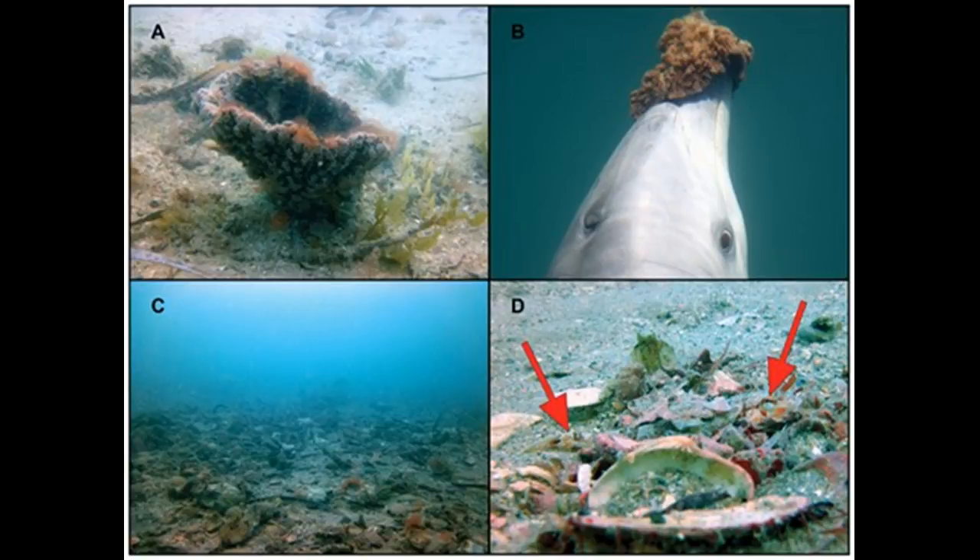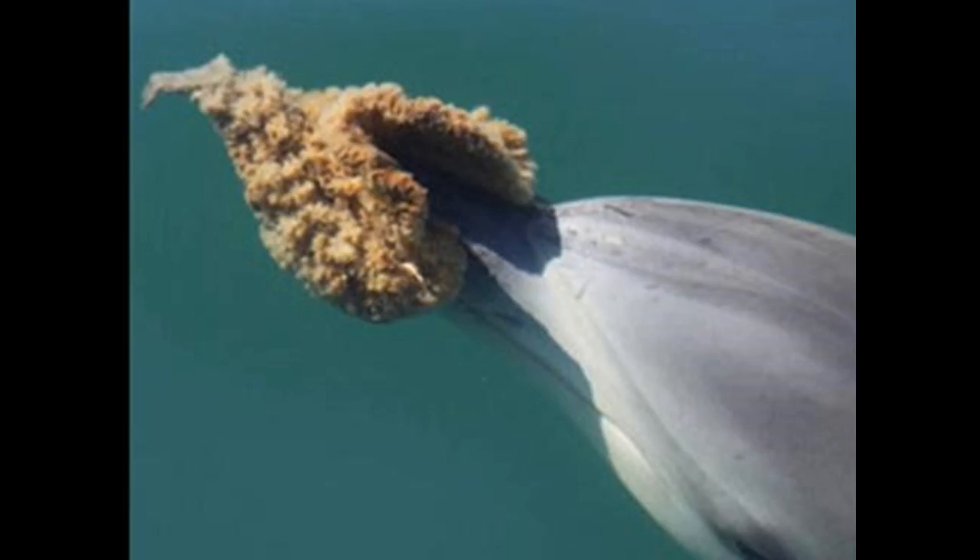Researchers have observed a small number of females carrying the sponges on their beaks, diving down, and then dropping the sponge just prior to surfacing and swallowing prey. Researchers theorize that the sponge acts as a shield to protect the dolphin's beak from spines of certain fishes or stingrays, or from sharp shells or rocks when the dolphin digs into sandy bottom habitats in search of prey.